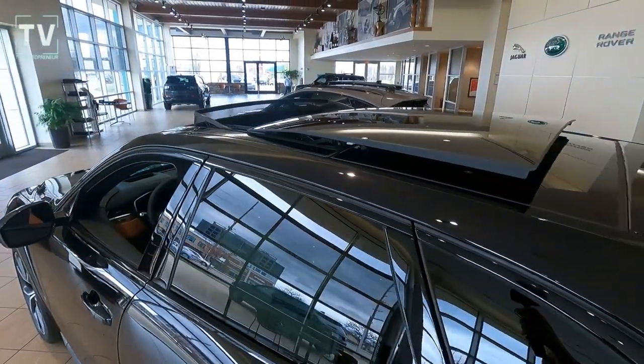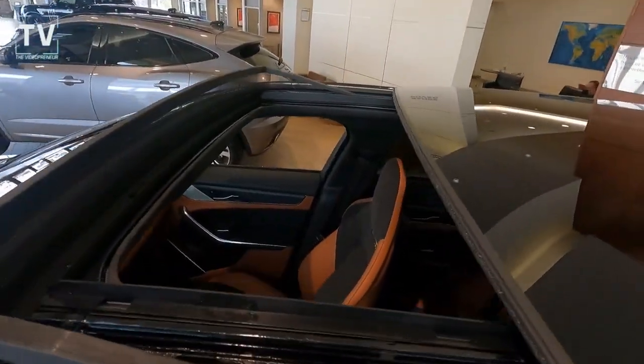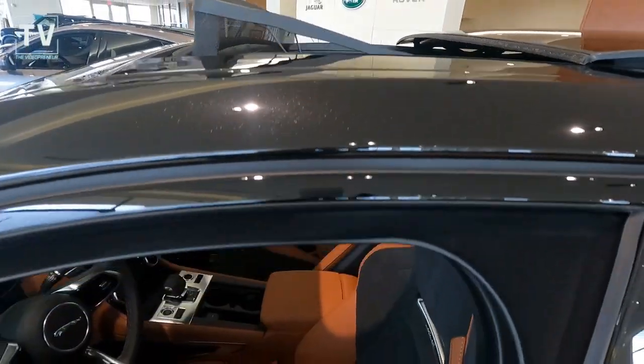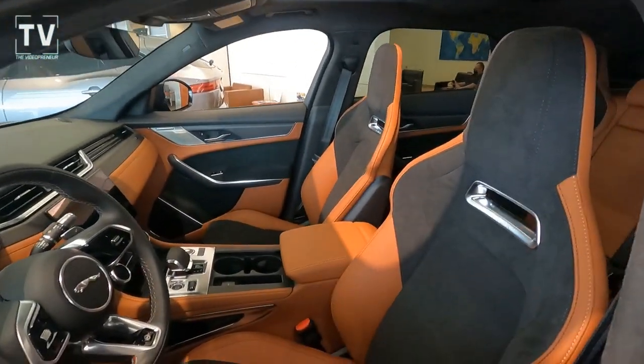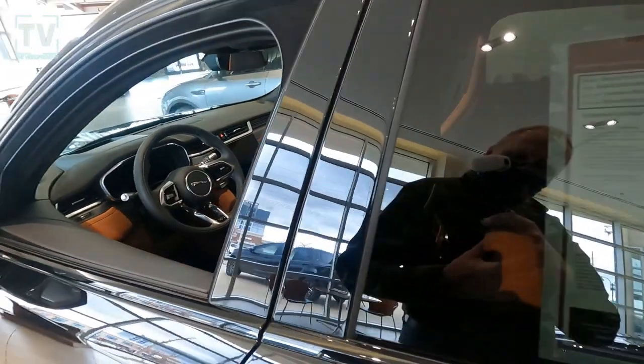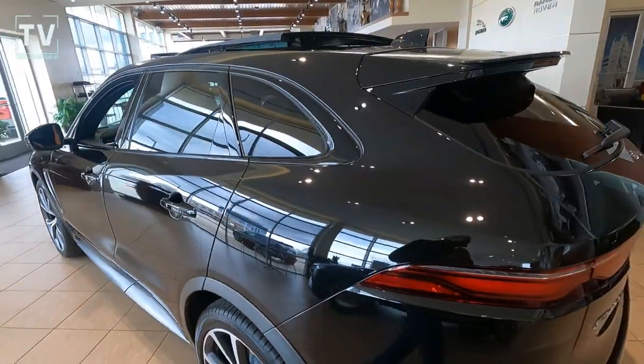You can see the rear aerodynamic spoiler and the rear shark fin antenna. The top is open, so we'll take a peek into the cabin from the top. You can see how thin, how sporty these bucket seats are. And there's that interior I was talking about — a lot of contrasting colors that really give it a lot of pop.